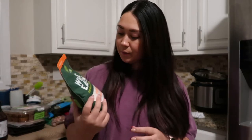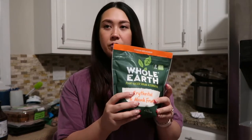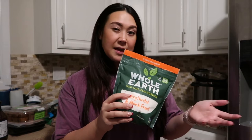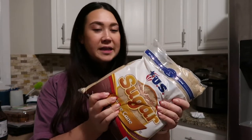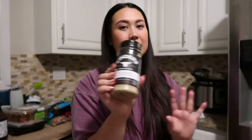I needed some more teriyaki sauce, so I got this Kinder's brand — thought I would try it. And then I picked up some more monk fruit sweetener because I was all out. This is probably my favorite out of all the sweetener replacements — I prefer it over Stevia because it doesn't have the aftertaste that Stevia does. And then I picked up some regular brown sugar as well, since I'm planning to make some Christmas cookies soon. I also decided to get this Kinder's seasoning blend — it's the salt, pepper, and garlic blended together, so you can just use one thing and sprinkle it over everything.